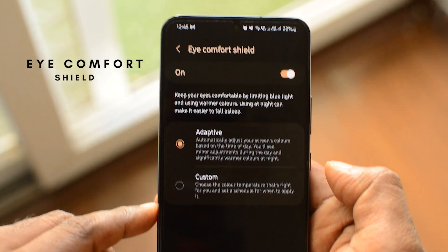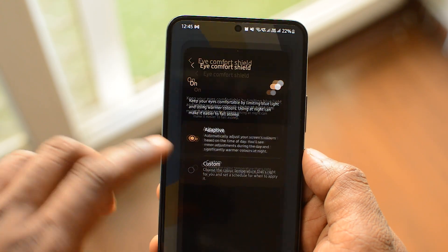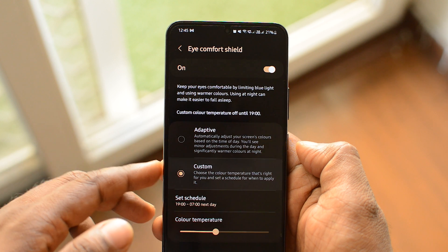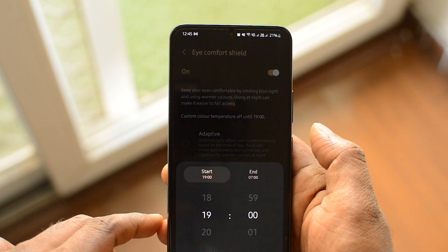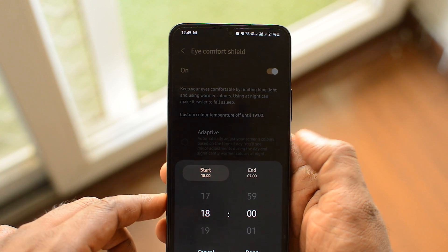The next feature is called iComfort Shield. Samsung calls it iComfort Shield; other companies call it night mode or reading mode. The basic idea is that you make your display slightly warmer so it's more comfortable to read in low light or at night. You can choose the amount of warmth you want in your display as per your liking, and the best part is you can schedule when this mode gets activated or deactivated. In my case, I've set it from 7 PM to 6 AM, so it activates and deactivates automatically in the background.